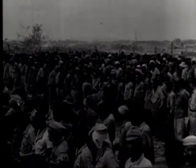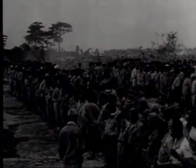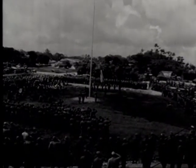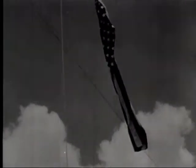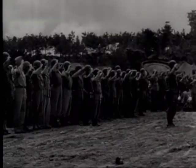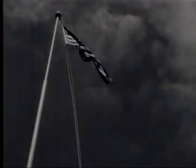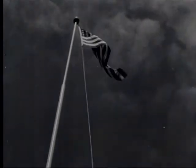Japanese losses on Okinawa, including the men taken prisoner, amount to more than 111,000. At 10:00 on 22nd June, a flag-raising ceremony is held at 10th Army Headquarters to mark the official securing of Okinawa. The 82-day campaign cost us approximately 12,000 in killed or missing and approximately 35,000 wounded.